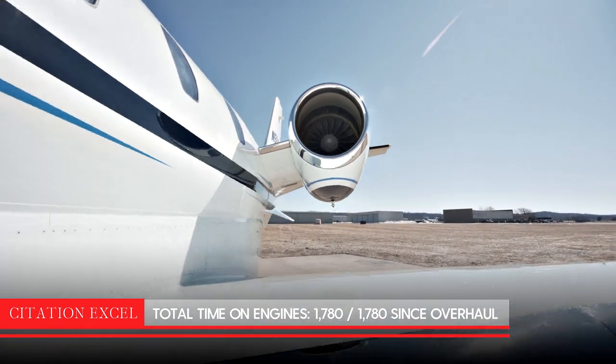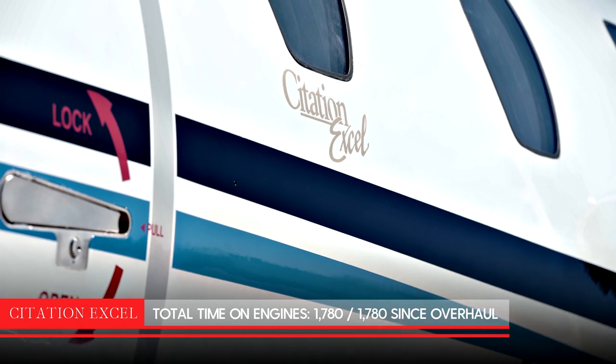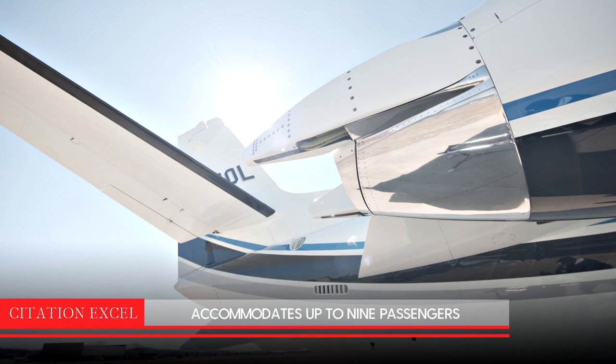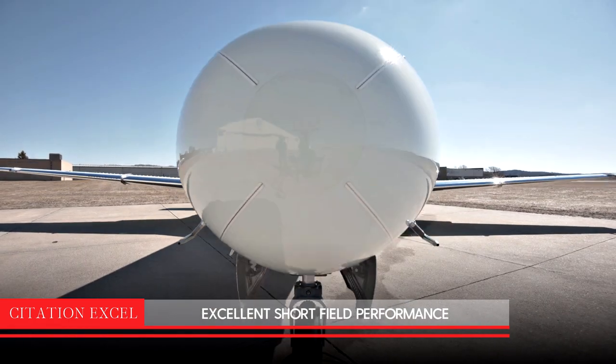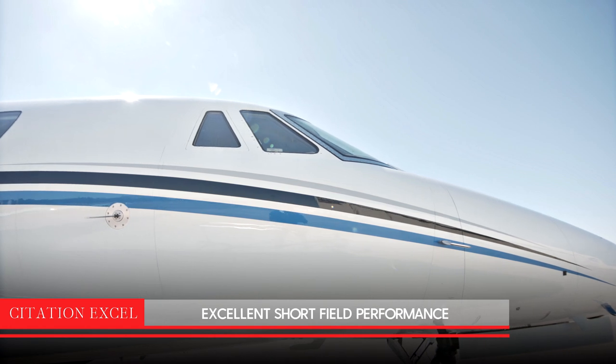The Citation XL combines light jet flexibility with mid-size comfort. It has low operating cost and accommodates up to nine passengers. With excellent short-field performance, it can operate out of smaller airports while still offering the comfort of a mid-size jet.